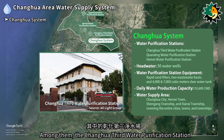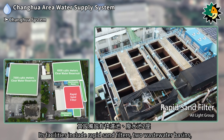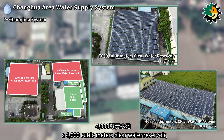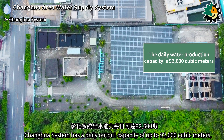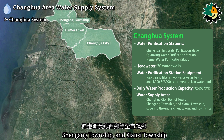The Zhanghua 3rd water purification station is the largest in the Zhanghua area. Its facilities include rapid sand filters, two wastewater basins, a 4,000 cubic meters clear water reservoir, and a 7,000 cubic meters clear water reservoir. The Zhanghua system has a daily output capacity of up to 92,600 cubic meters, supplying areas such as Zhanghua City, Hamei Town, Shengang Township, and Shenshi Township.